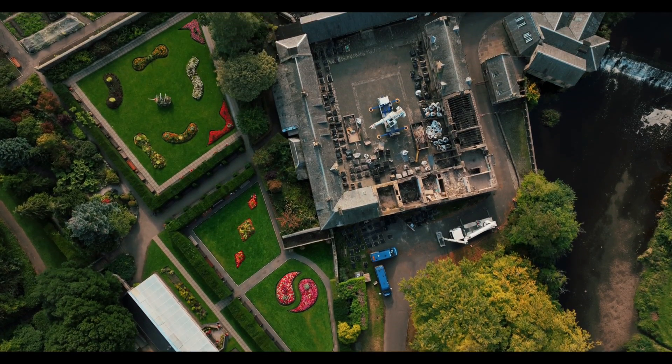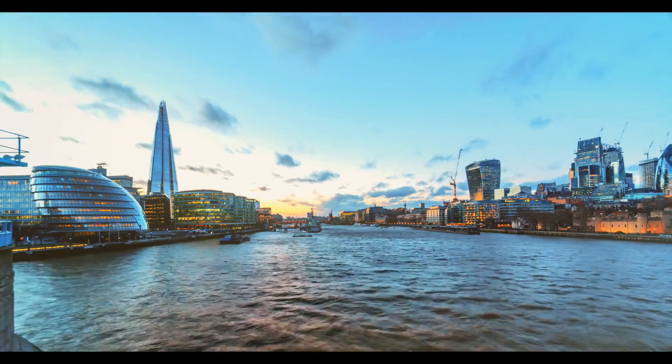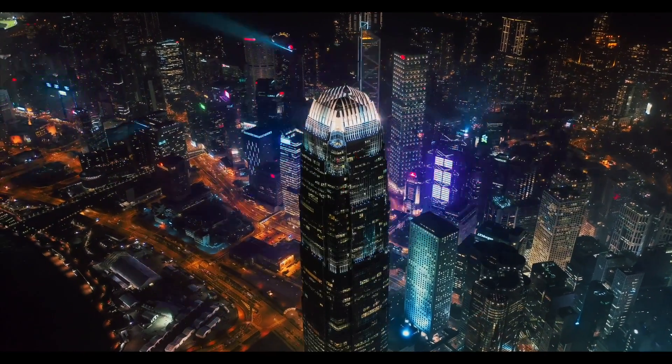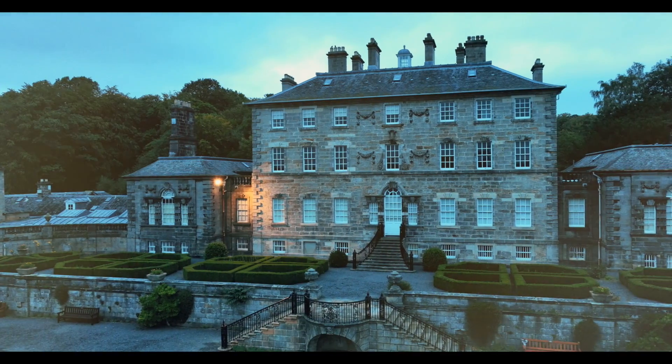Transforming a site like Pollock Park to net-zero is a big challenge, and it's one that cities around the world are now having to face. But with digital twin technology to hand, it's a task that can be made a lot more manageable.